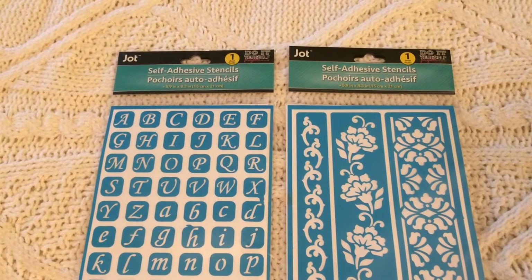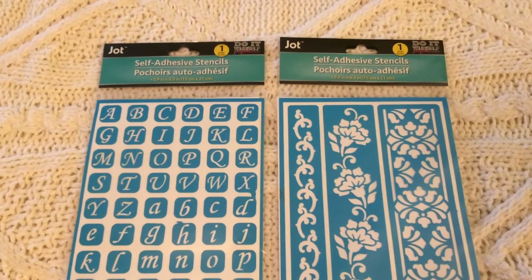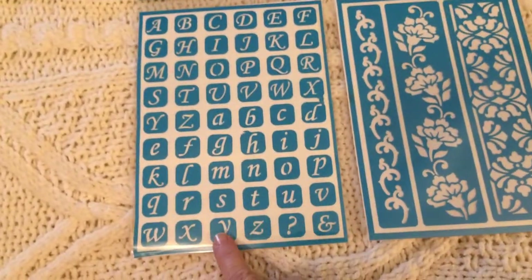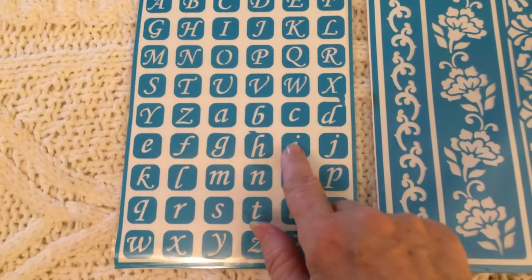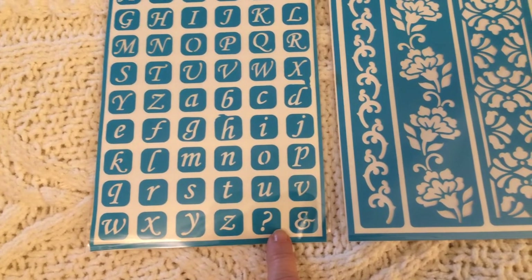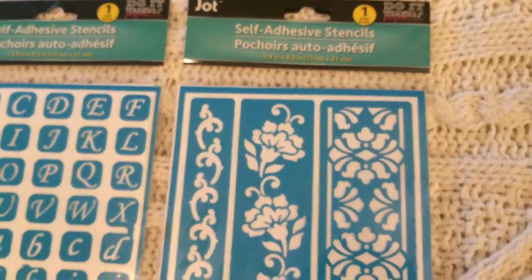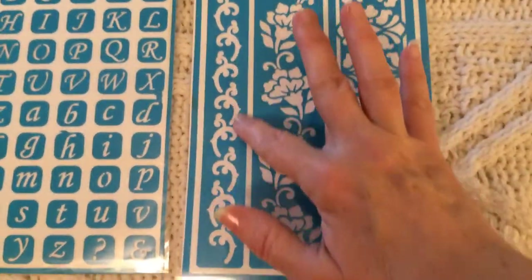Now I'm moving on to Dollar Tree, and this section will be longer because I bought more from there. Although not Halloween-related, I picked up two packages of self-adhesive stencils. The one on your left has the alphabet in capital and lowercase letters, plus the question mark and ampersand. The other is a more decorative self-adhesive stencil with flower designs and little decorative borders.